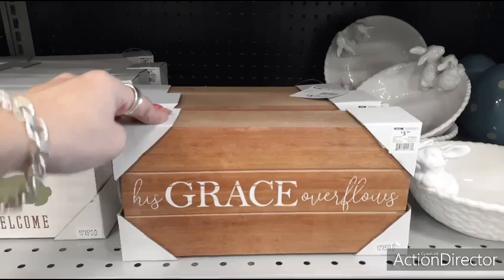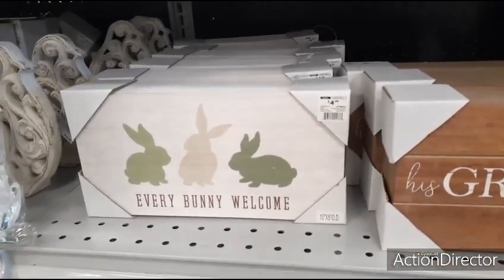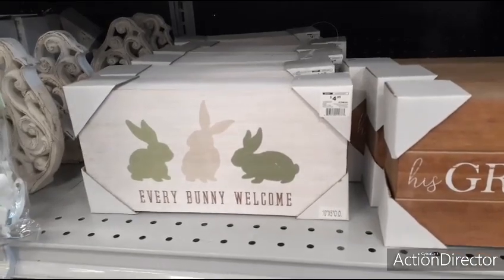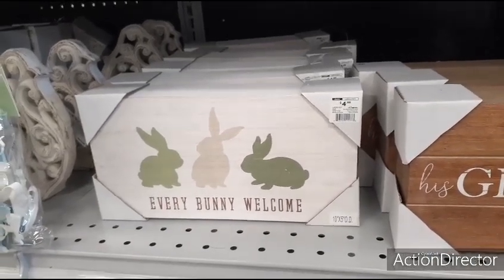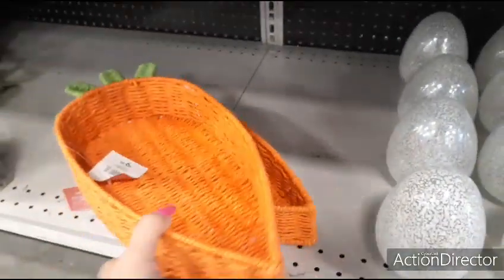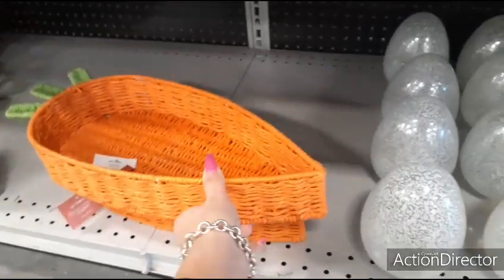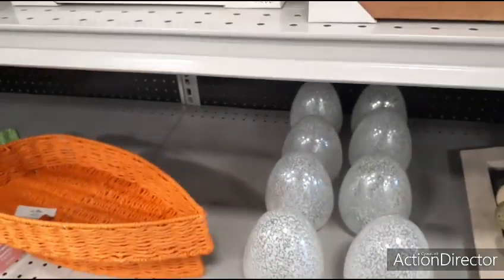'His Grace Overflows' — $5.99. That's not bad. This is $4.99 — you have the two green matte bunnies and the white one in the middle. 'Every bunny welcome.' I like these carrot baskets. Those are adorable — $9.99 for those. And I've already gone over the eggs, so we're going to keep going. Love those carrot baskets.